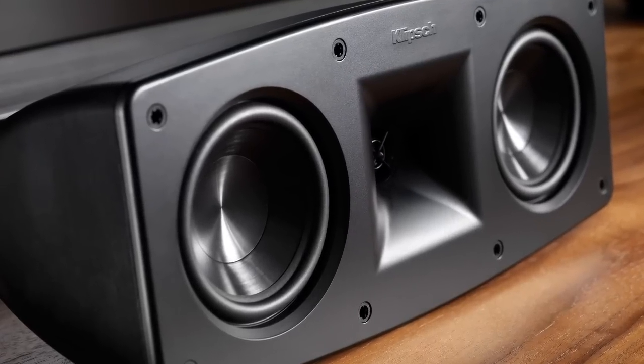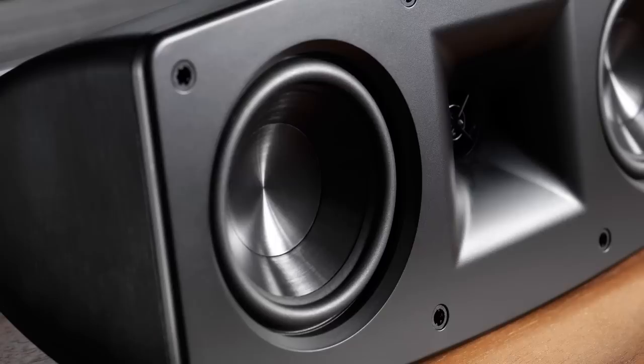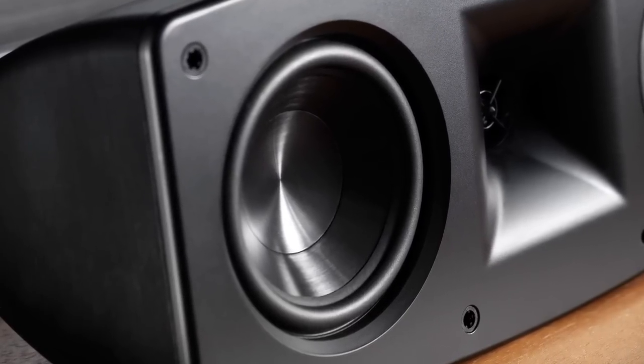Quintet's woofers are an all-new design, incorporating a long-throw suspension that reproduces a larger band of frequencies with less distortion than standard, shorter-throw drivers.